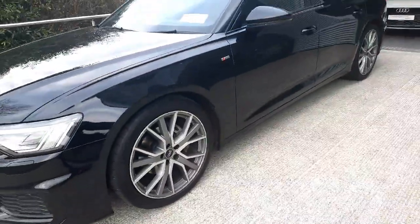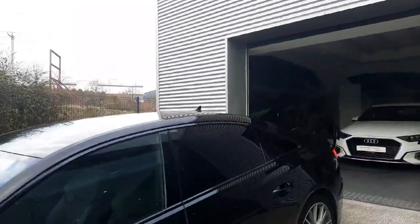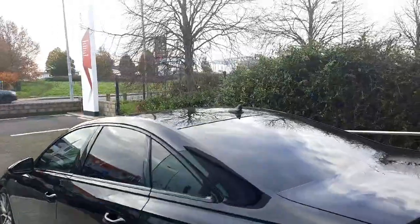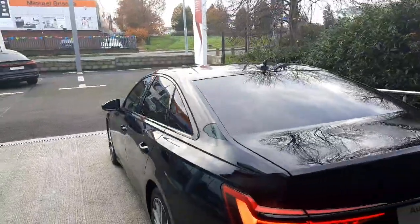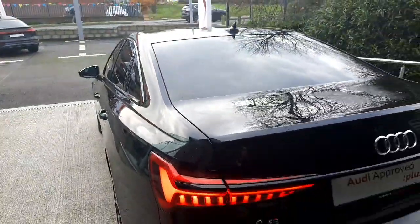We have beautiful upgraded 20-inch alloy wheels down the side of the car. Coming towards the back, we have blacked out window surrounds as well as privacy glass, which looks fantastic. We also have these haunches at the side of the car, which all A6s come with, giving the car a very squatted down, dynamic appearance.